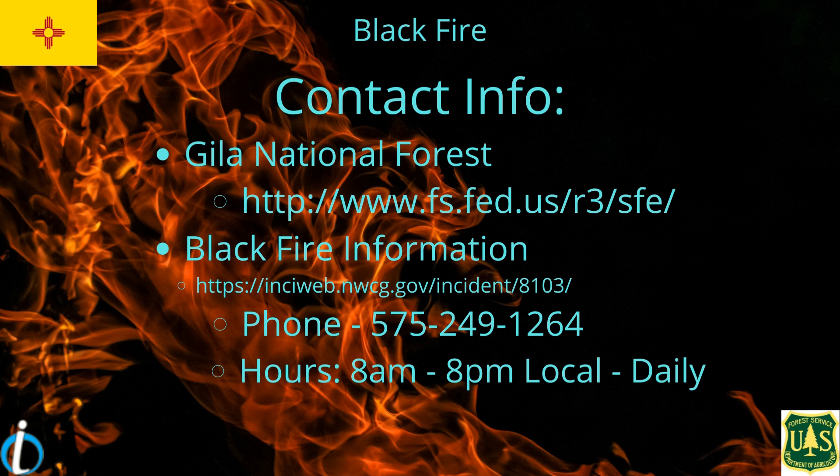The Blackfire contact info includes the Gila National Forest link, the Blackfire information page, the NWCC incident link, the phone number, and the hours for the phone number are 8 a.m. to 8 p.m. locally and daily.